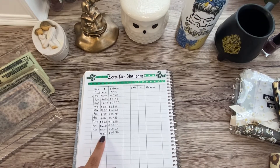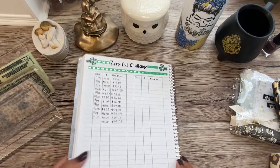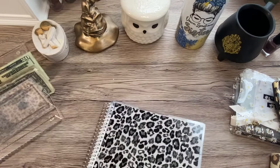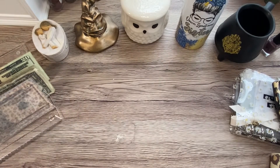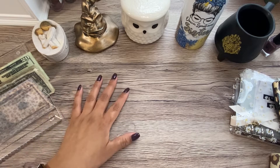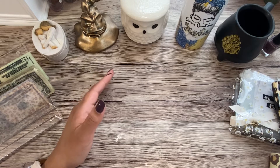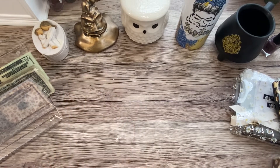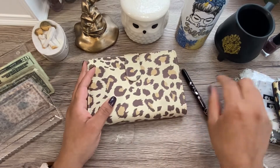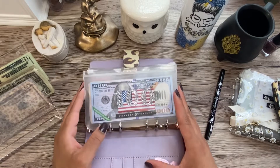For the zero out challenge this week, I transferred over $5.50, bringing our total for this challenge to $65.73. That's pretty exciting, and that just stays in the bank. We put it over for a sinking fund for my husband's classes and any certification tests he wants to take for IT.